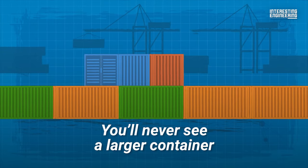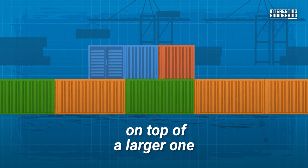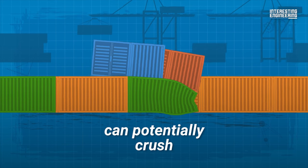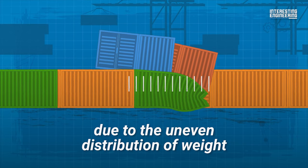You'll never see a larger container supporting a smaller one, though. Stacking a smaller container on top of a larger one can potentially crush or damage the larger container due to the uneven distribution of weight.